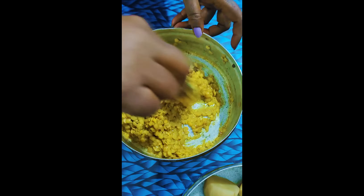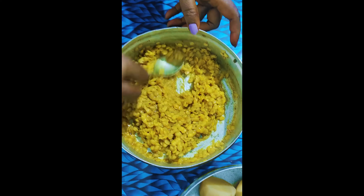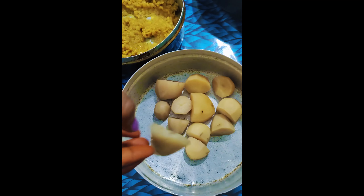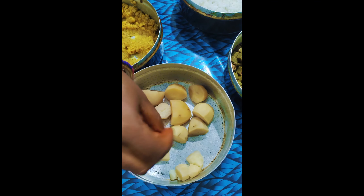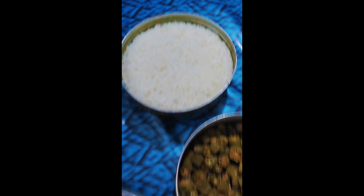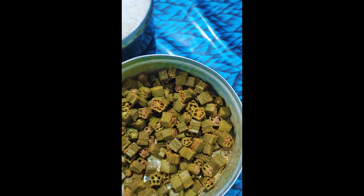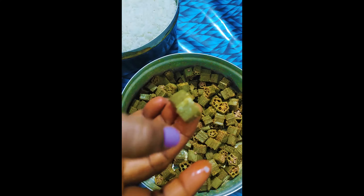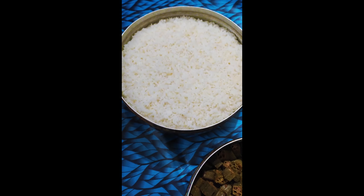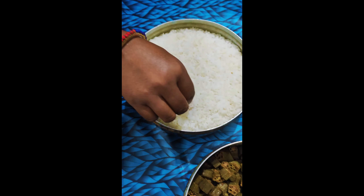मैंने सोलर कुकर की मदद से खाना तो बनाया है, साथ-साथ चिकन बिरयानी, किशमिश, आम पापड़, मीठा दलिया, आलू — वो भी बिना पानी के — और दूध भी उबाला है. सेहतमंद खाना, पैसे की बचत, समय की बचत, ऊर्जा का संरक्षण — और बचत ही बचत.